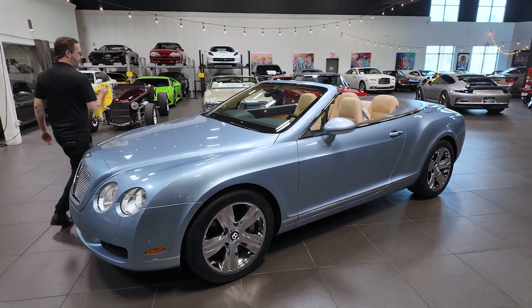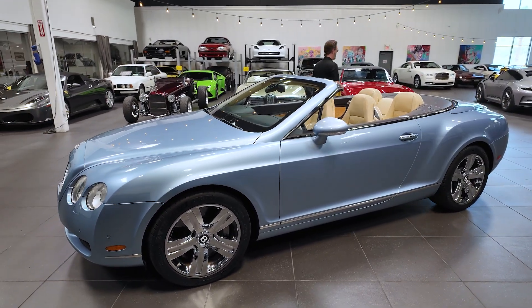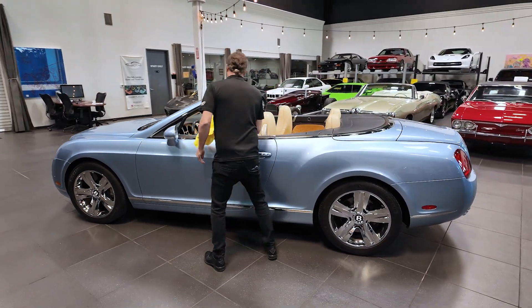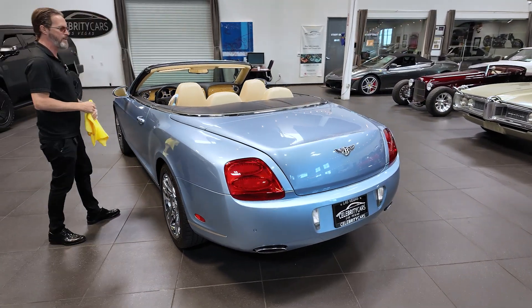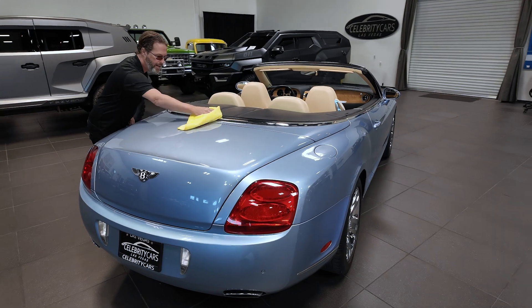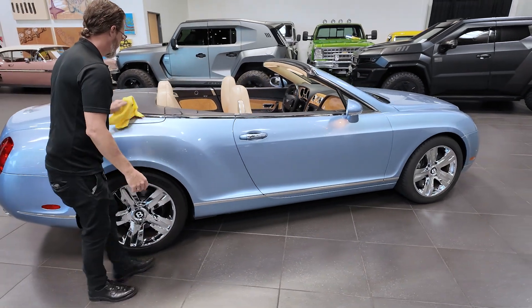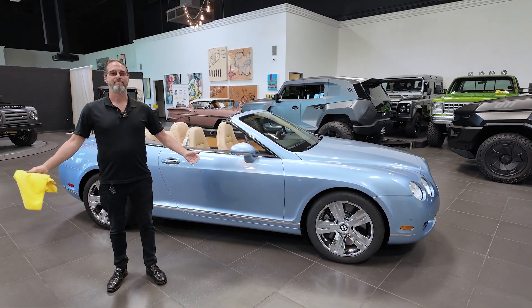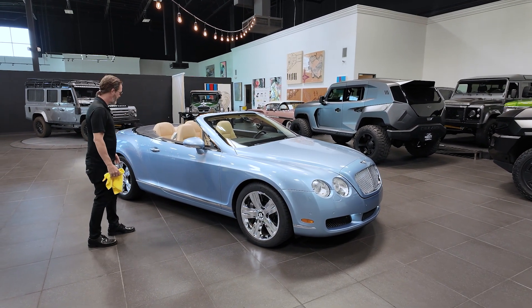Welcome to dusty Las Vegas folks — there's lots of dust here. We have a 2007 Bentley Continental GTC. It has just under 43,000 miles on the odometer. We always get an interesting collection of cars that come in here. Sometimes our detailers shy away from detailing, so I come in and start filming and it gets pretty funny. Sometimes cars are very well used — this happens to be one of them. Somebody's had a lot of fun in this car and enjoyed it.